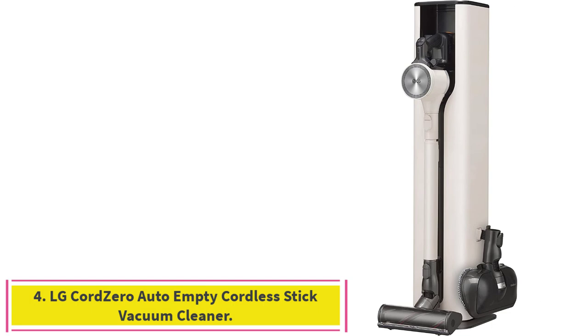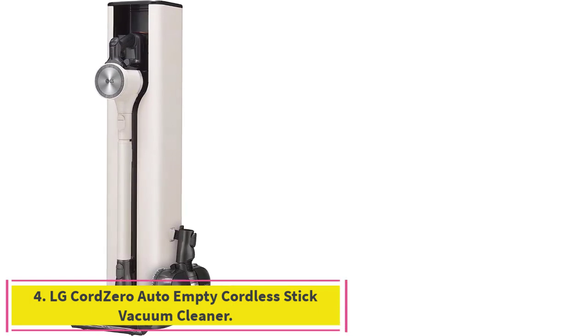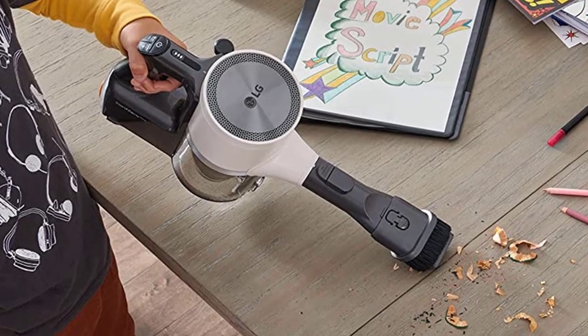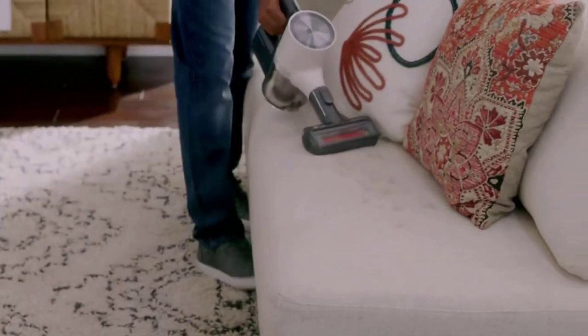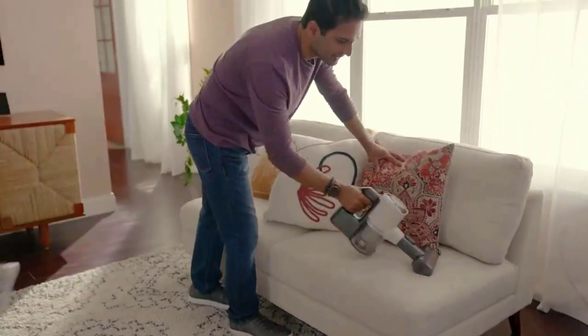Number 4: the LG Cord Zero Auto Empty Cordless Stick Vacuum Cleaner. Its sleek, beautiful design holds your LG Stick Vacuum and tools while also charging both batteries and automatically emptying the dustbin. This hands-free approach means the vacuum automatically empties the dustbin when docked, keeping collected debris out of your home, out of the air, and off of your hands.